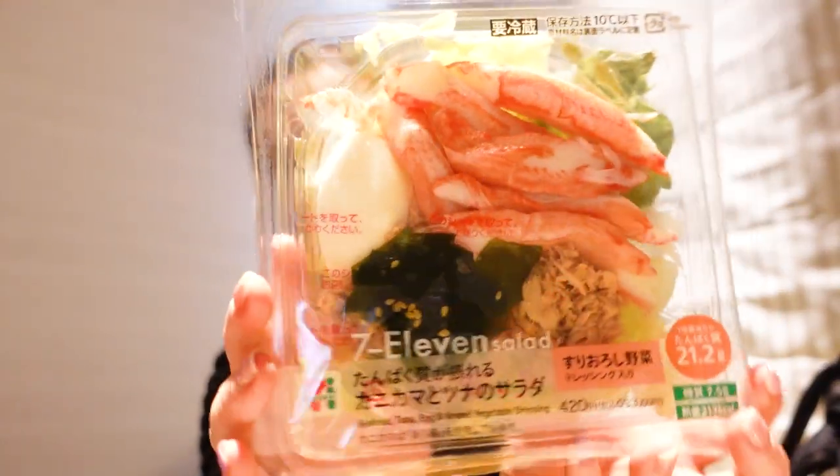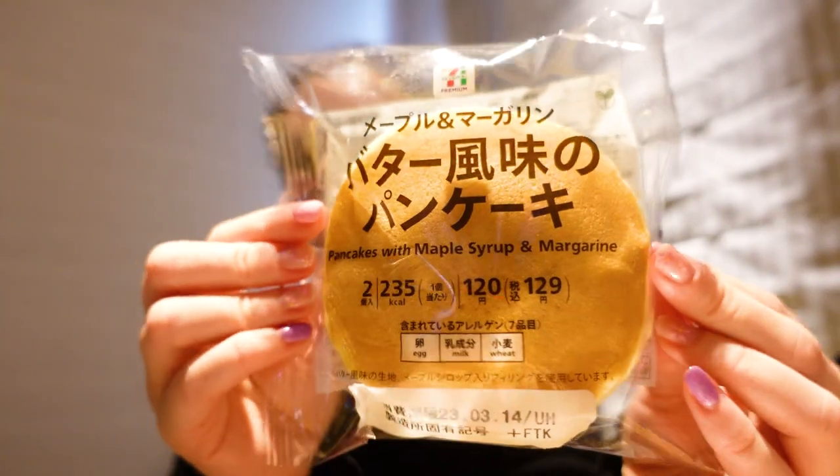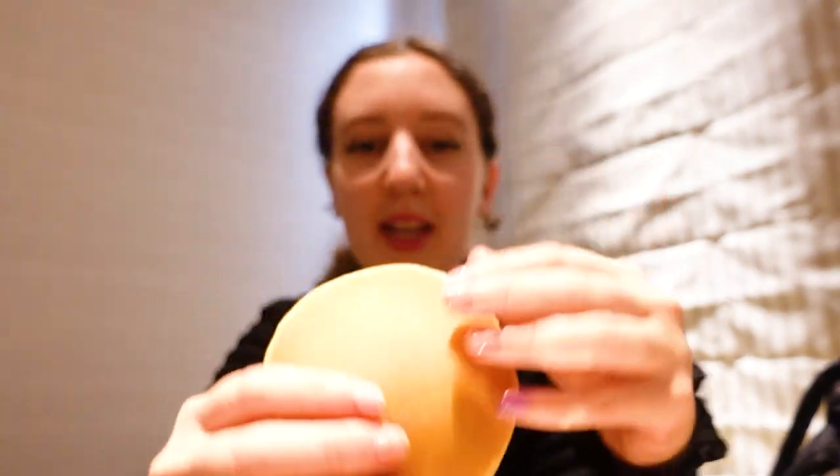Okay, so it's the second full day here in Tokyo and we've just been eating convenience store foods for breakfast like every day so far. I picked up this salad — it has crab meat and egg in it. I also got these pancakes to try, and lastly I got this yummy-looking bread. I'm not going to eat all of this right now, I'll just put the rest in the fridge, but I just had to sample everything. Let's start with the pancake.